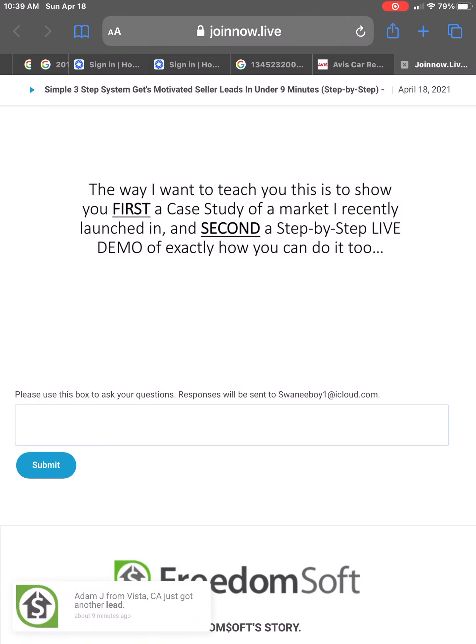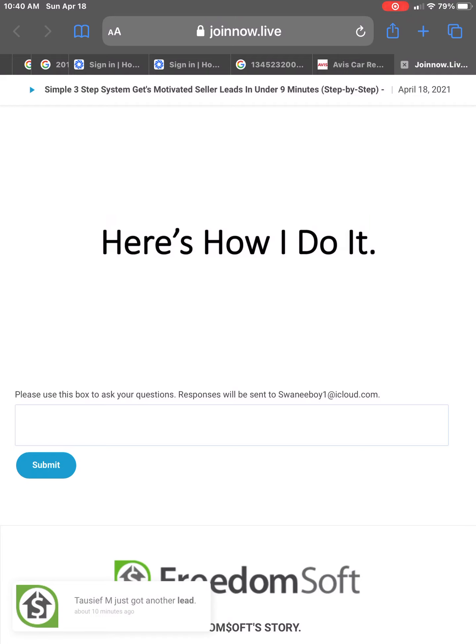Here's what I want to do. The way I want to teach you this is to show you first a case study of a market that I recently launched in, and second, a step-by-step live demo of exactly how you can do it too. So here's how I do it.